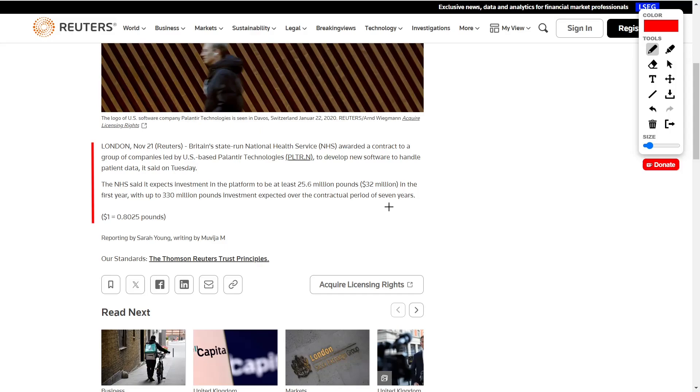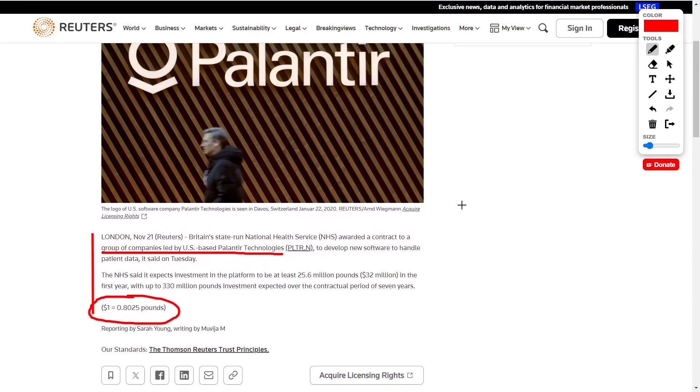There are two interesting things here. First, it was a group of companies led by Palantir that won the contract. Second, the first year is worth around $32 million with potential to expand up to 330 million pounds. As you can see on screen, $1 equals 0.8025 pounds, meaning the pound is stronger than the US dollar, so 330 million pounds is well over $330 million. This is a very good growth catalyst for Palantir.